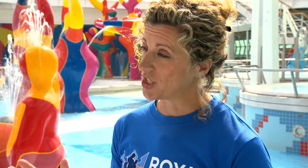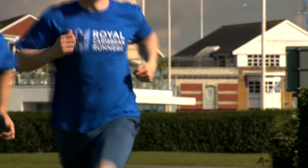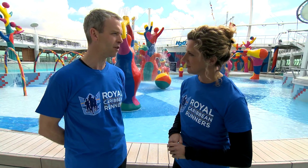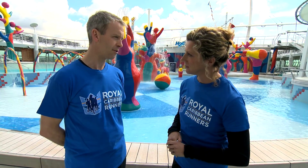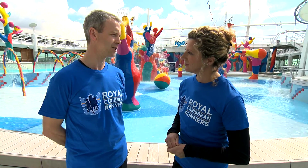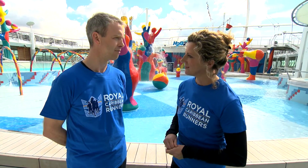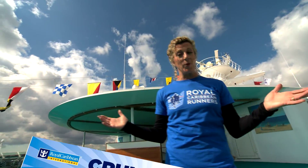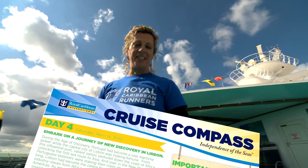So what happens when they leave the ship? Well, that's the best bit as far as we're concerned, because when we get people back home, we want them to keep the buzz of the holiday and keep the fitness up and keep them running. So if you're in London or the South East, you can join one of the Royal Caribbean running groups, or if you're anywhere else in the UK, you can find Run England and find a group near you. Sounds brilliant. So if you want to find out more information, talk to the sports team onboard and look out for the daily cruise compass.